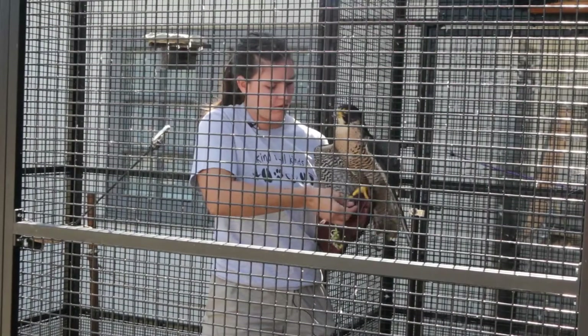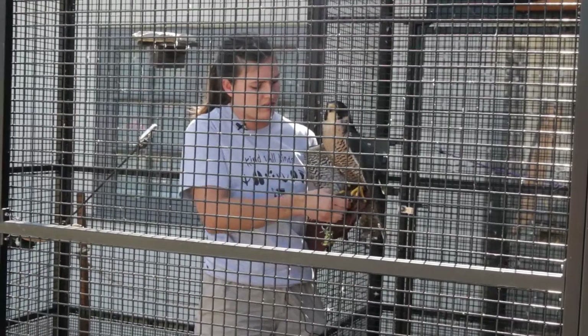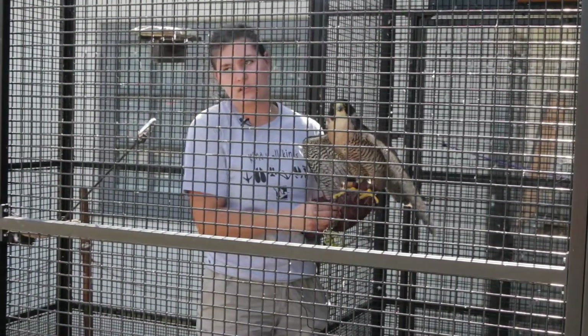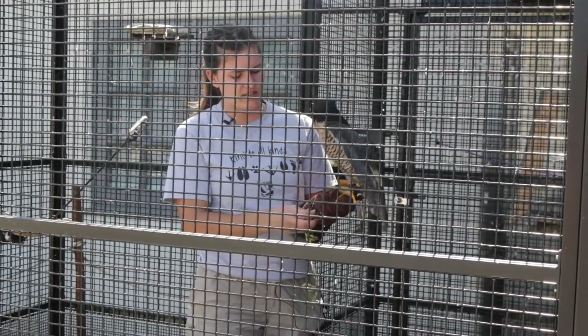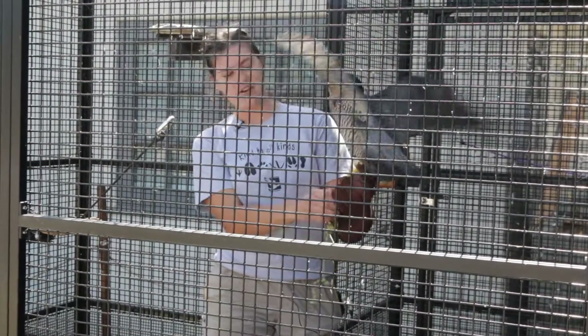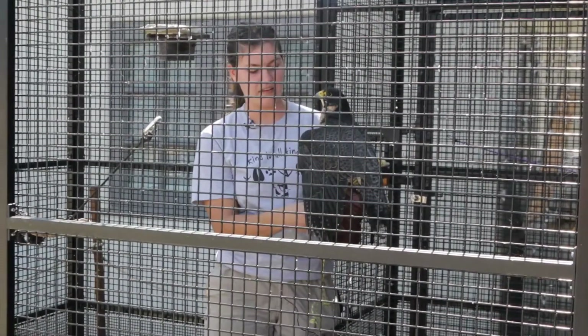Peregrine Falcons are one of the few raptor species where they've been able to get data on their speed, because you can put a GPS tracker on their body — they're so big you can strap it to them. What they did was a falconer went skydiving with one of his Peregrine Falcons next to him, and they measured the speed that way.